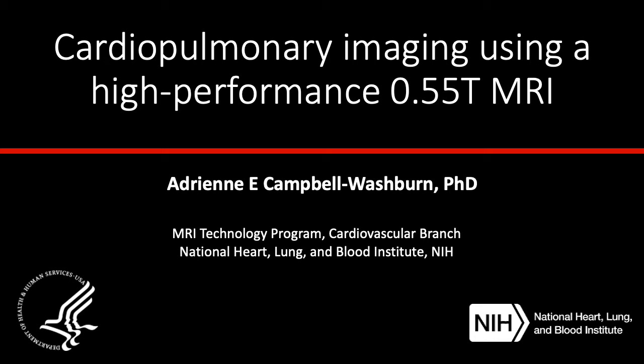Hi, I'm Adrienne Campbell-Washburn, and today I'm going to be talking about some work we've been doing at the NIH using a high-performance 0.55T MRI system for cardiopulmonary imaging.